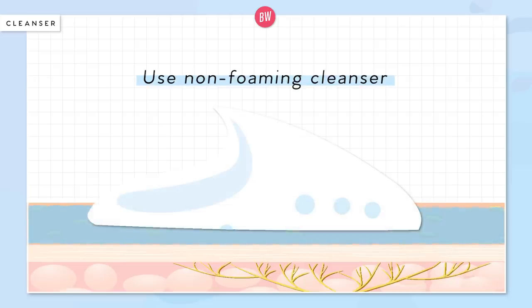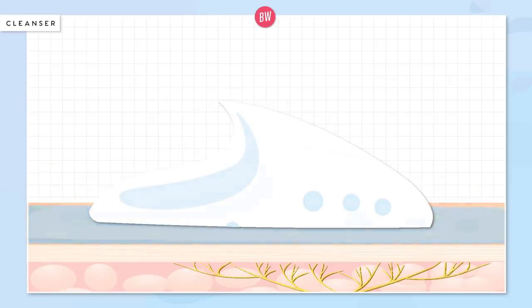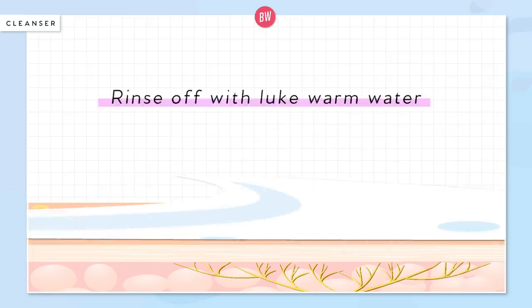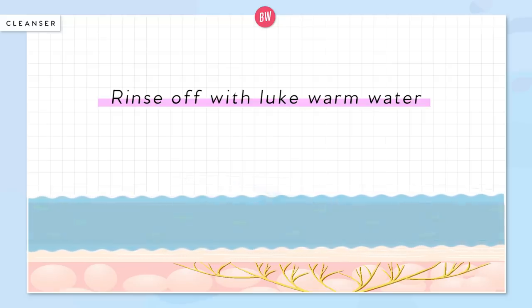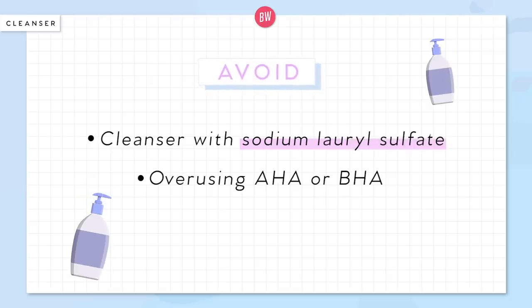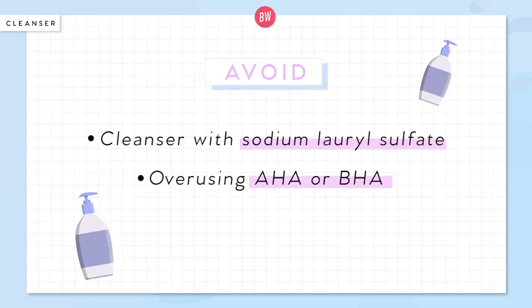With cleansers, you want to find ones that aren't too stripping of the natural oils on your skin, which is the barrier that protects you from environmental factors. The best cleansers to use if you are feeling a little too dry are gentle non-foaming cleansers, creamy ones. Also make sure when you're washing your face, try to use lukewarm water, because hot water actually strips natural oils, making it even more drying. Because it's winter, you want to stay away from traditional soap ingredients like sodium lauryl sulfate, or overusing alpha hydroxy acids and BHAs — though chemical exfoliation is really good, just lower the frequency.